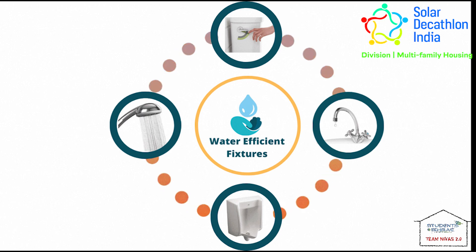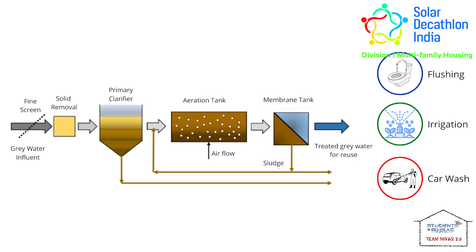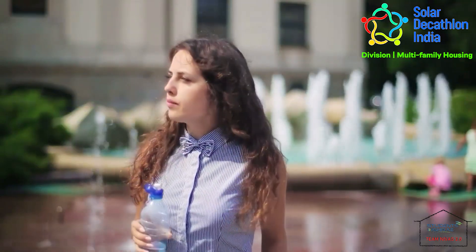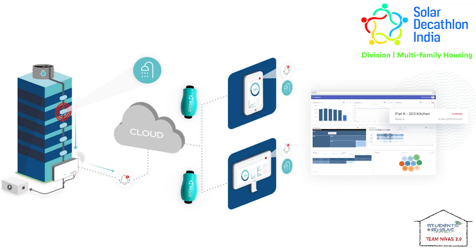Using low-flow-rate plumbing fixtures and various water conservation measures, including water recycling, we achieved an overall water reduction of 46%. Net water positive is achieved by putting in an additional water source, and an IoT water meter is used to spread awareness among users.